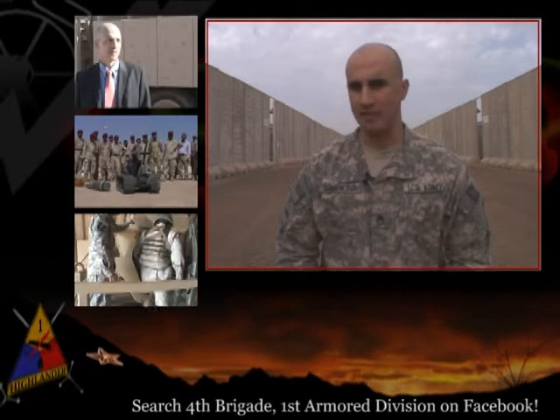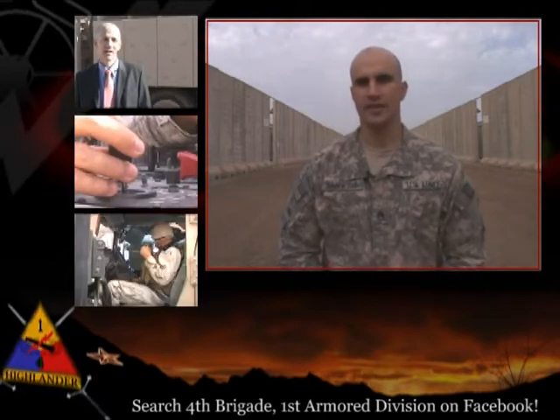Hi, and welcome to a winter edition of the Highlander Highlights. We're here in Talil, Iraq, where the weather is a balmy 75 degrees. I'm your host, Staff Sergeant Jarrett Simpkins.